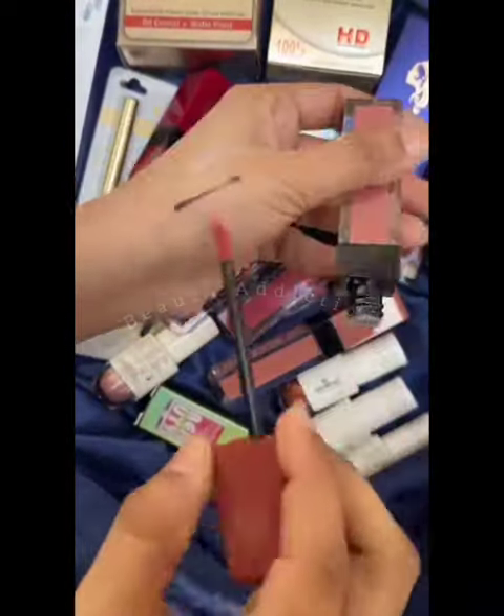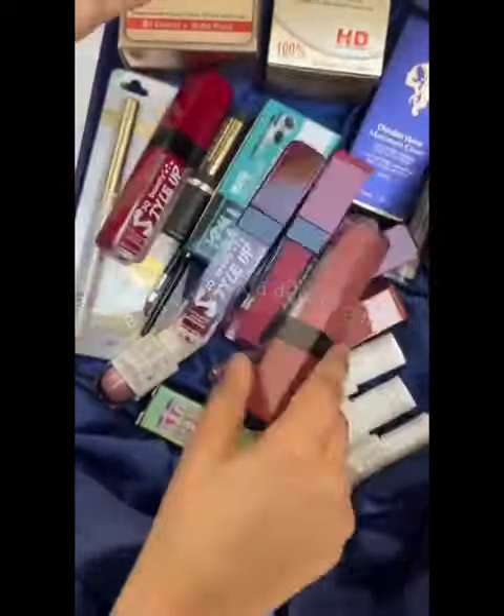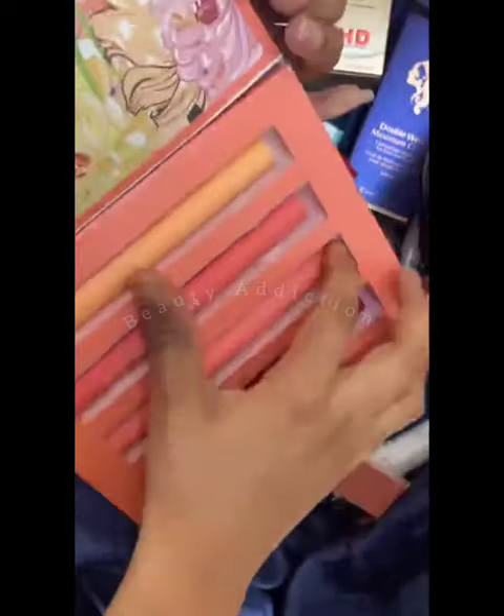Then you have a brush pack. It is good — professional. Because all the work is done with brushes. When you don't have good brushes, your makeup will not be good.